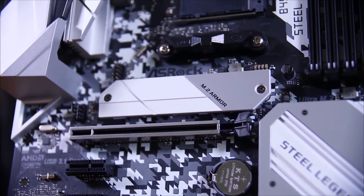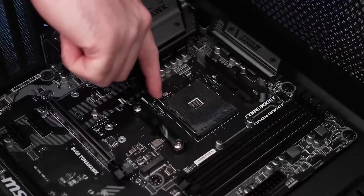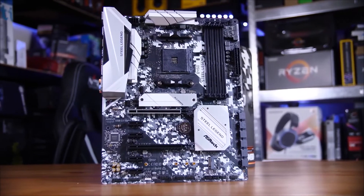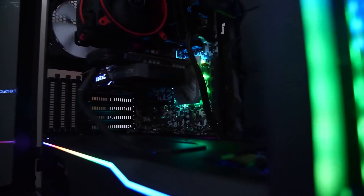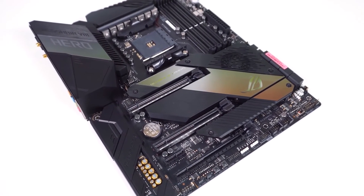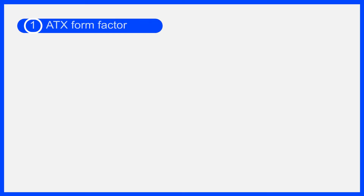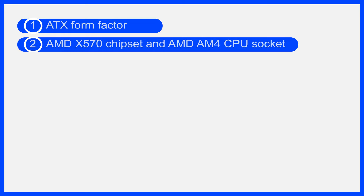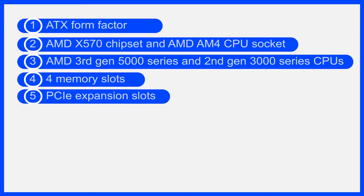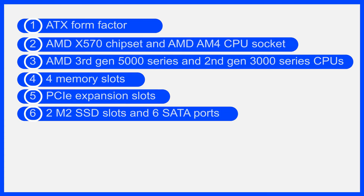Number three: Gigabyte X570 Aorus Elite. Gigabyte is another brand of computer components to consider if you are looking for high-performance and versatile motherboards for your next computer build. If you wish to use the AMD Ryzen 7 5800X processor, this motherboard is highly versatile in terms of connectivity options. It uses a full-size ATX form factor, the AMD AM4 CPU socket, and the AMD X570 chipset. Best features: ATX form factor, AMD X570 chipset and AM4 CPU socket, supports AMD third-gen 5000 series and second-gen 3000 series CPUs, four memory slots, PCIe expansion slots, two M.2 SSD slots, six SATA ports, one HDMI, and one GbE Ethernet.